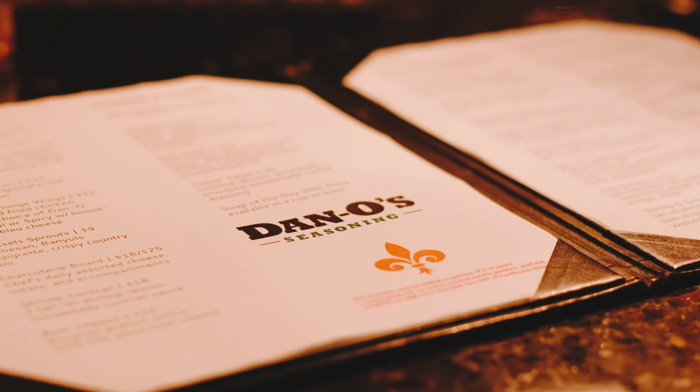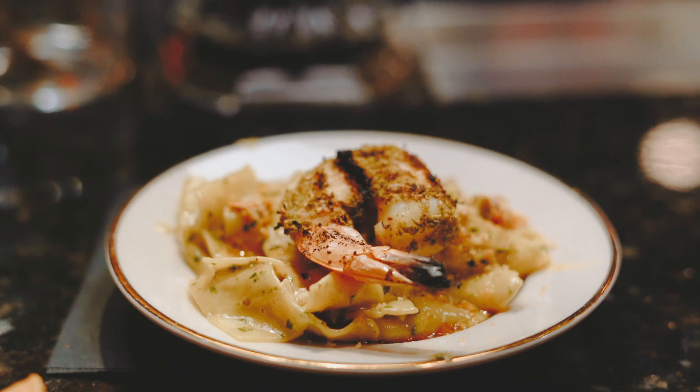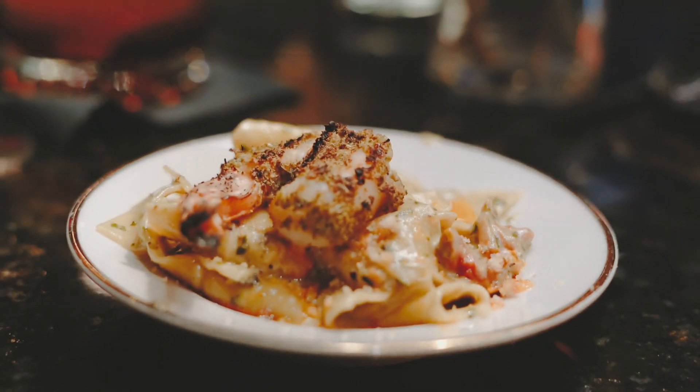They have Dan-o's on the menu. I'm Jared Matthews, the owner of Equus Jack's, the Fervin Restaurant Lounge, and the Black Rabbit. We do a shrimp pappardelle pasta with the Dan-o's Spicy. It's fantastic.